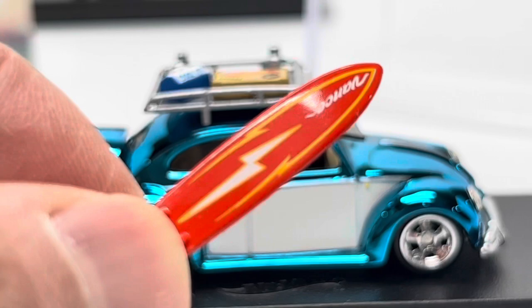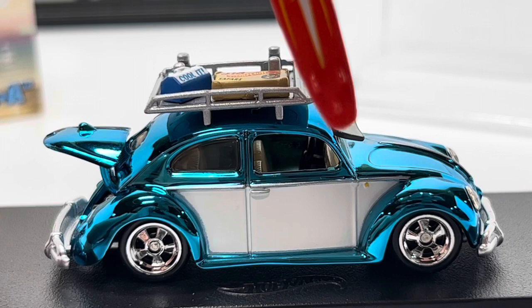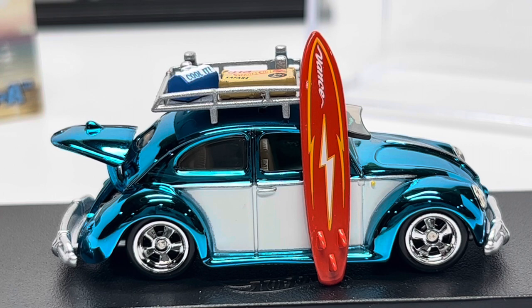I'm sure 'Vance' is a reference to somebody at the design agency or someone they modeled the car and surfboard from. If you're into dioramas or getting good images of your cars, you can display the surfboard right next to the VW and it looks awesome. I've never seen an external piece on an RLC release that helps you get better images — this is just awesome across the board.